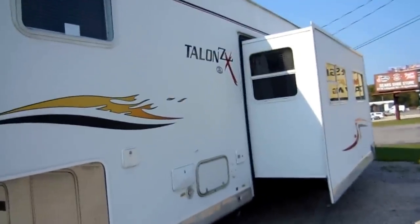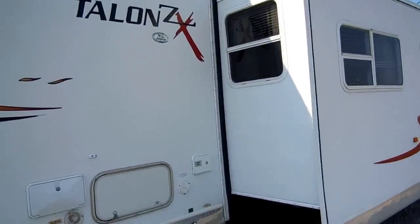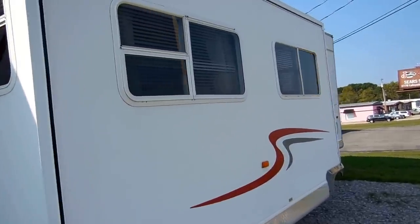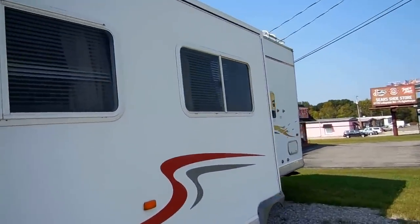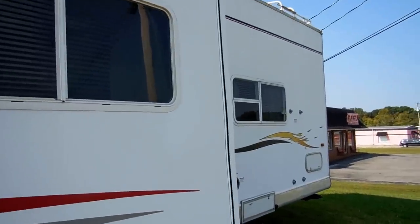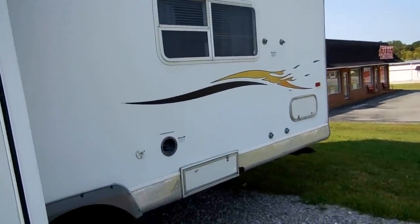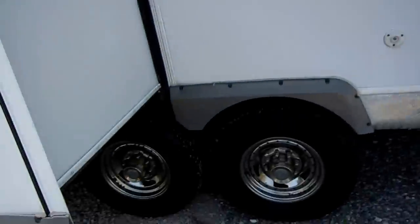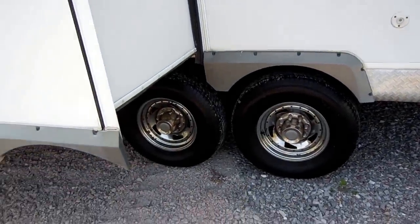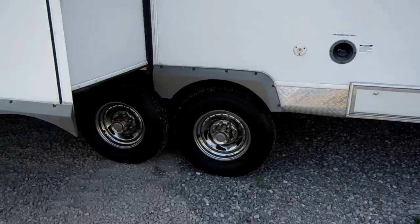This 39-foot 5th wheel toy hauler has one power slide out. Jaycos are built up in Middlebury, Indiana. They've been around for well over 40 years. Over 80% of their factory workforce are Amish or Mennonites. That's why they've won countless awards for quality over the years, and that's why I say this is a better built 5th wheel than a Keystone Raptor — because of the old world Amish and Mennonite craftsmanship. It's a very, very heavy built, very well insulated camper.